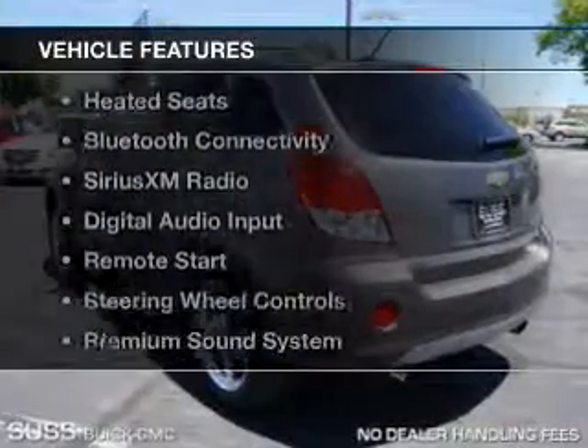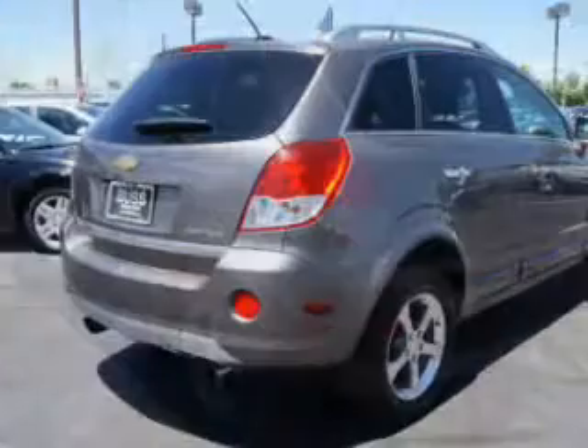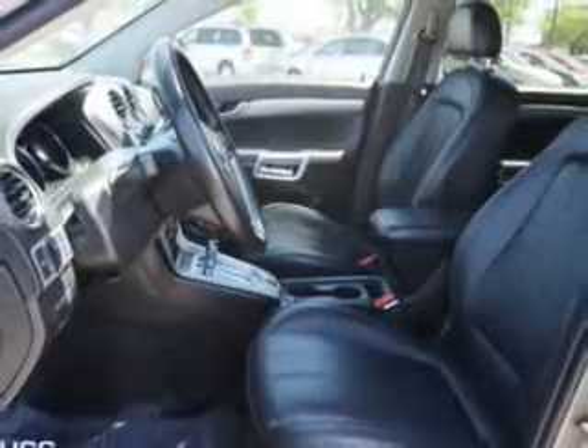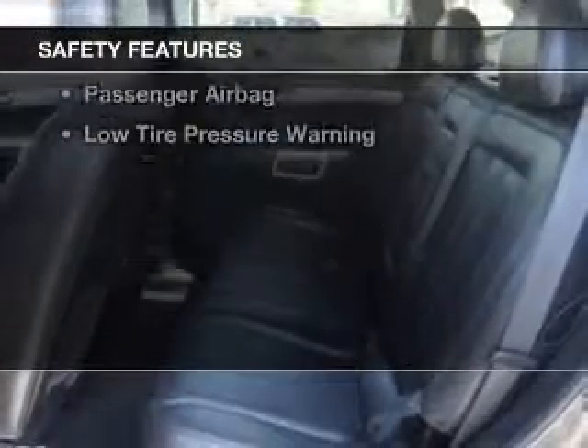The features include a sunroof, leather seats, heated seats, Bluetooth connectivity, Sirius XM satellite radio, digital audio input, remote start, steering wheel controls, a premium sound system, and aluminum rims.